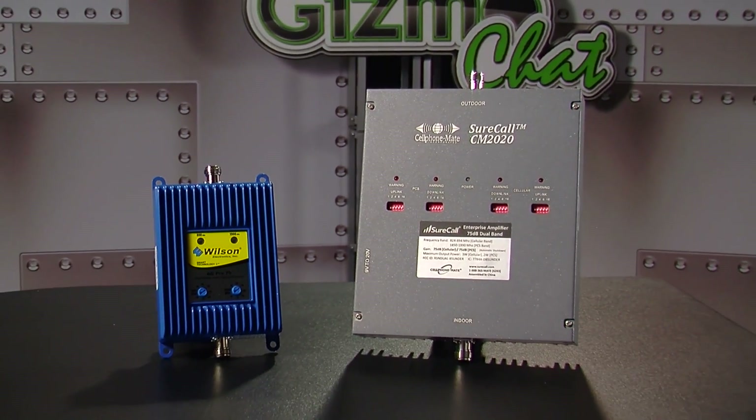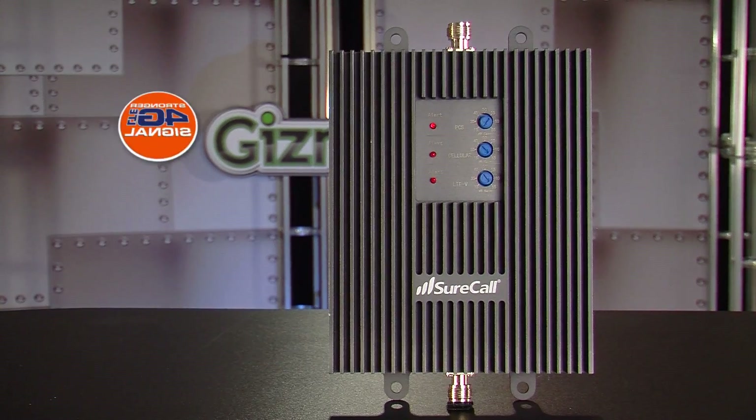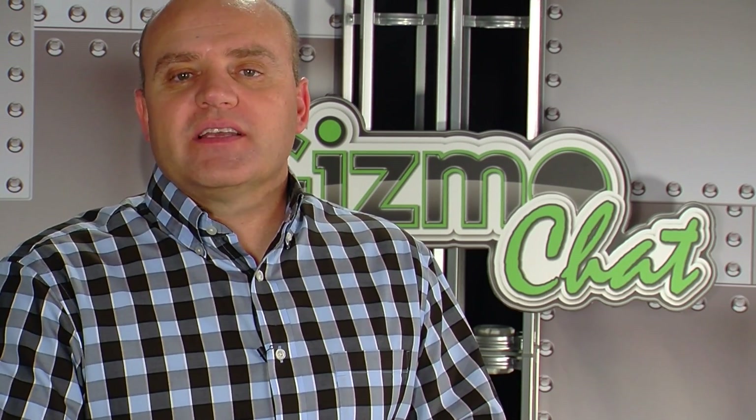Wilson and SureCall also offer comparable amplifiers in this range, like the Wilson AG Pro 75 and the SureCall 75. To recap, what we've talked about today are some of the best cell phone boosters available in the entry-level to mid-level range of home and office amplifiers. What we didn't cover are the new tri-band boosters that have an additional 4G capability along with dual-band, and the larger 5-band amplifiers for most large building applications. We are going to cover the larger building systems in Part 3 of this series — look for a "what is a tri-band amplifier" article on gizmochat.com.